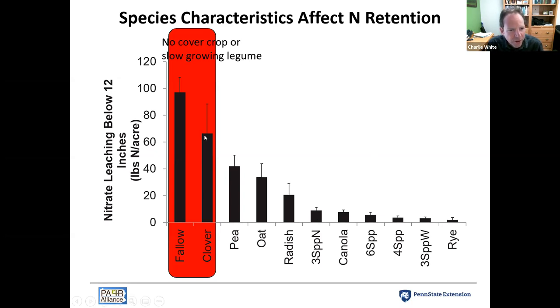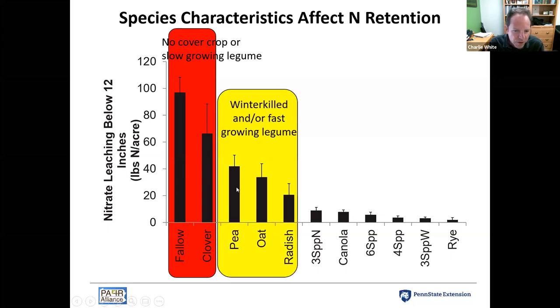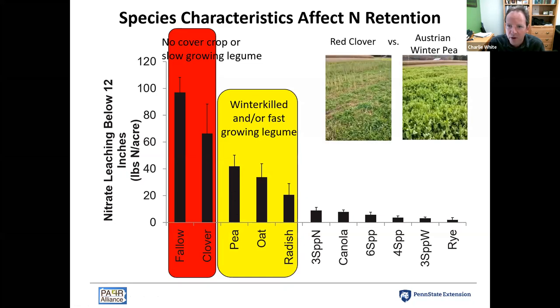The red clover cover crop was fairly slow growing and it's a legume, fixing its own nitrogen from the atmosphere, so we didn't see a strong reduction in leaching when it was grown in monoculture. Austrian winter pea, oats, and radish were moderately effective. The pea is a fast-growing legume in the fall, and even though it can fix nitrogen, it still puts some demand on soil nitrogen. The oat and radish are non-legumes and very good nitrogen scavengers, but they winter kill.